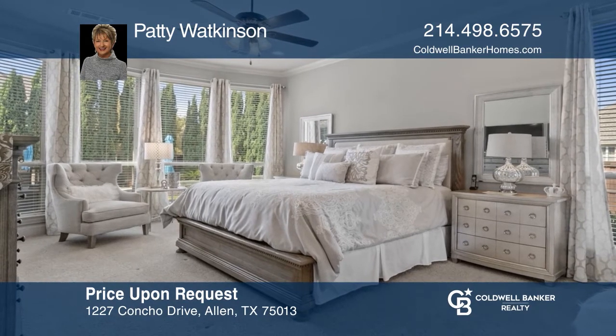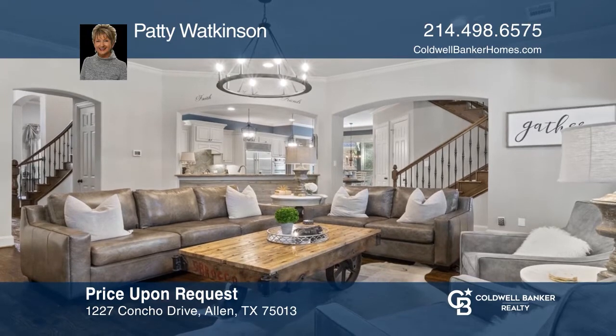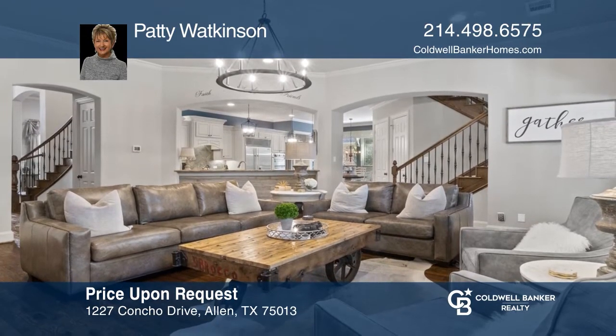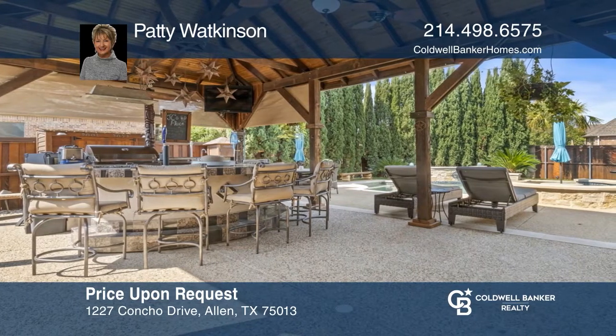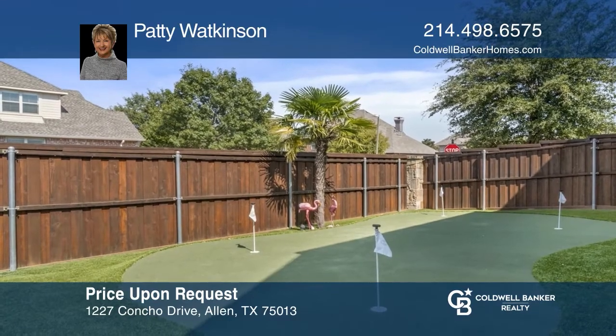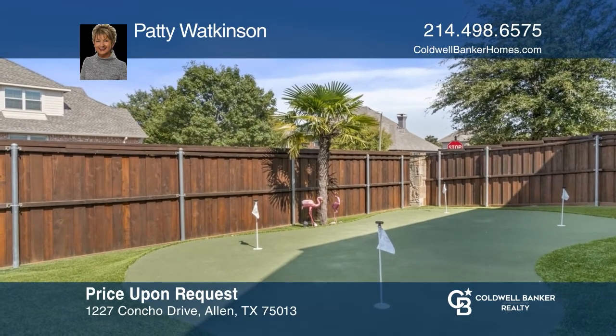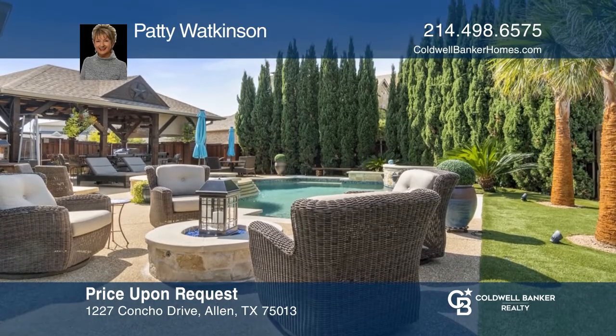This four-bedroom, three-and-one-half bathroom home boasts a media room, a game room, and a study. An inviting brick and stone fireplace is a focal point in the family room with French doors leading to an outdoor space that features a covered patio area, an extravagant bar, a built-in barbecue grill, a sparkling pool, and a putting green. Patti Watkinson can tell you more.